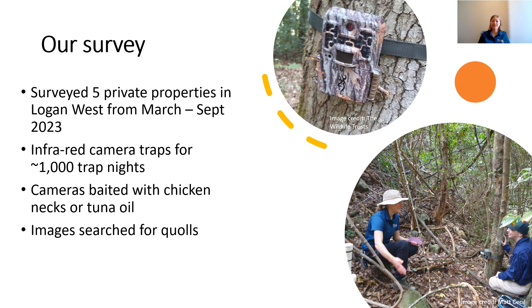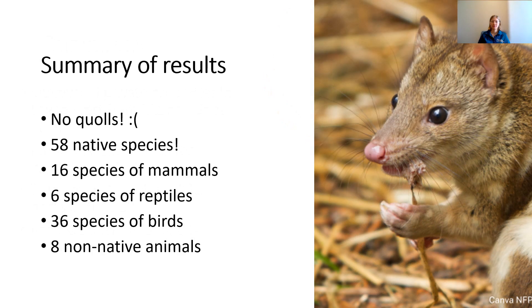Once we collected all the cameras, we searched through all the images and made a species list for each property, keeping an eye out for any images of Spotted-tail Quolls. What did we find? Unfortunately, we didn't detect any quolls, which is a shame. But on the plus side, we had a lot of different types of wildlife — 58 native species and eight non-natives.